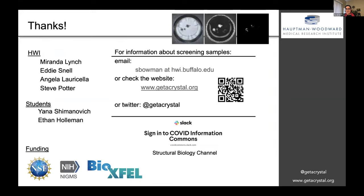We're definitely interested in hearing from you if you have protein samples you're interested in screening for crystallography. Please get in touch — you can check out our website or Twitter handle. We also have a structural biology channel on the Slack COVID Information Commons, so please feel free to check that out. Thank you.